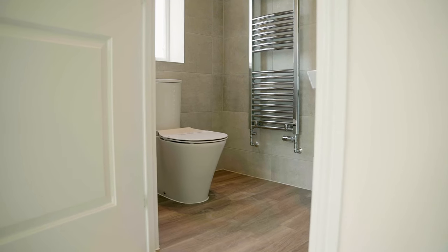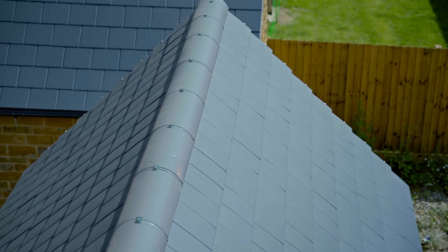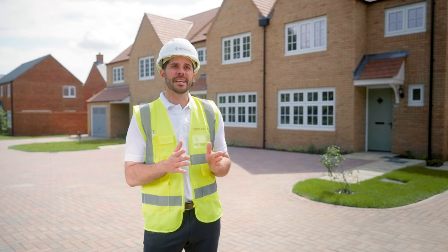The fixtures and fittings, the external appearance, the lead detailing around the bays, the tile hanging — the overall appeal of the property — all ensure that the home is defect free.